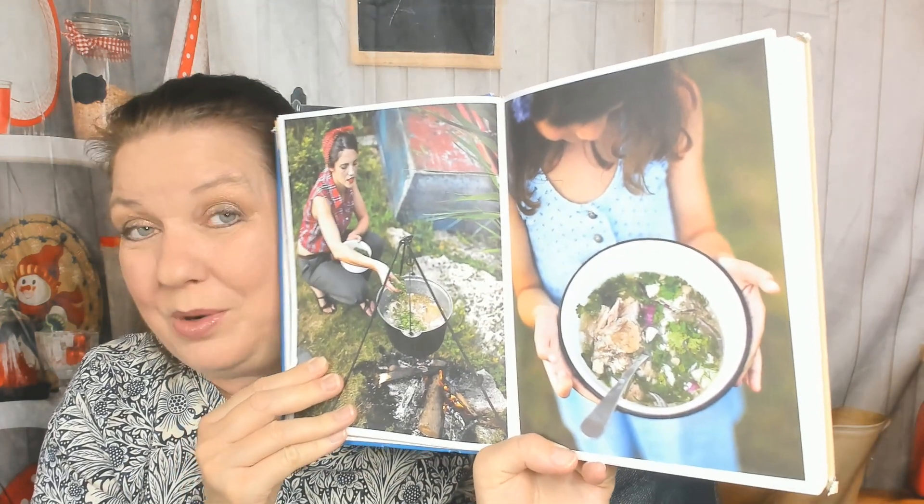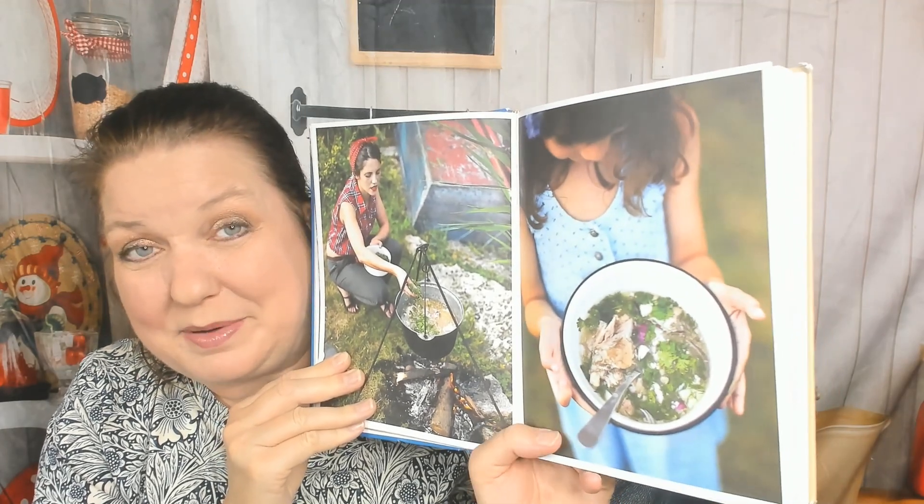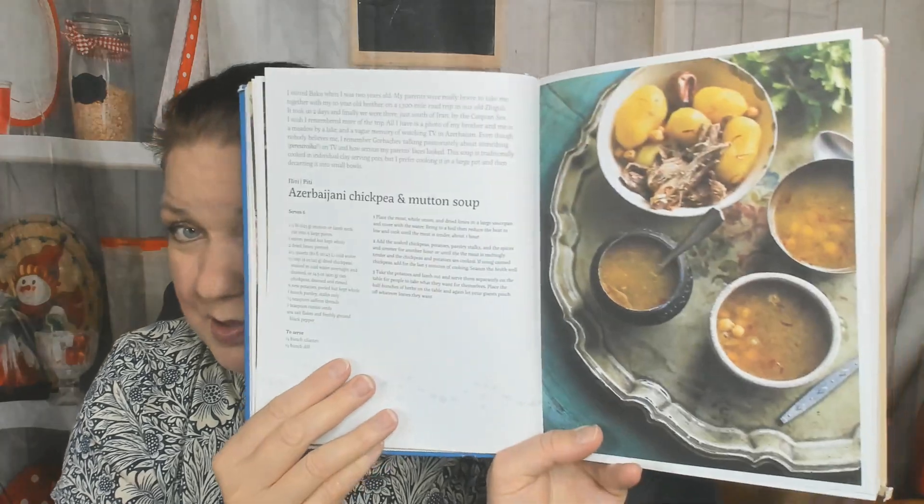How about mushroom broth with buckwheat? I need to stop showing you every single photo because that's not fair — but look at chicken broth with dumplings. Campfire mutton broth, with some children actually cooking over the fire, which my boyfriend and I might be doing this weekend because we have a windstorm coming. There might be power outages, so we have a tripod we can cook on if it's not completely raining. Azerbaijani chickpea and mutton soup.